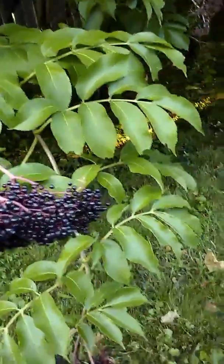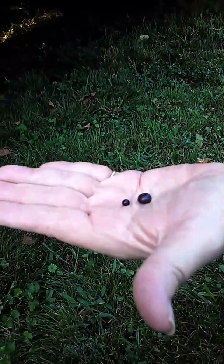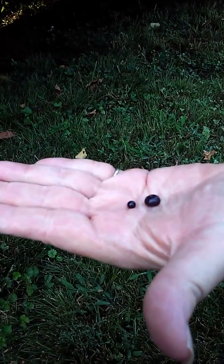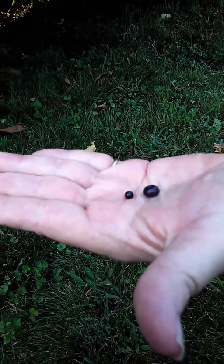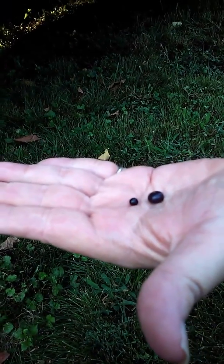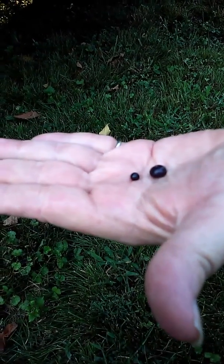We'll show you the difference between an elderberry size and the poke. The poke is on the right — it's about the size, maybe a little bit smaller than a blueberry, about the size of a blueberry. And on the left is the elderberry. Elderberry is more about the size of a BB. So that's one way you can tell them apart.